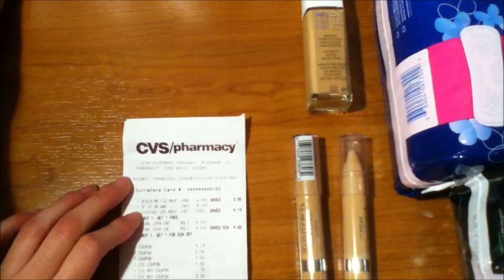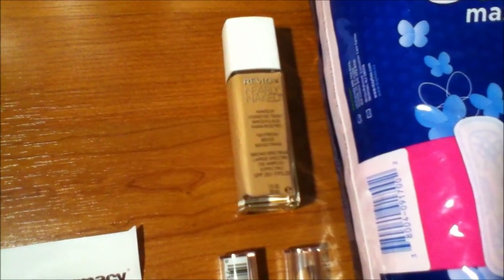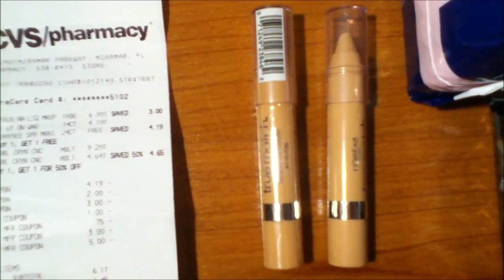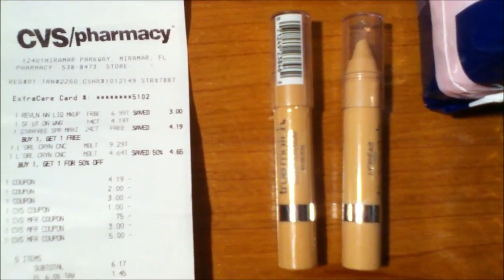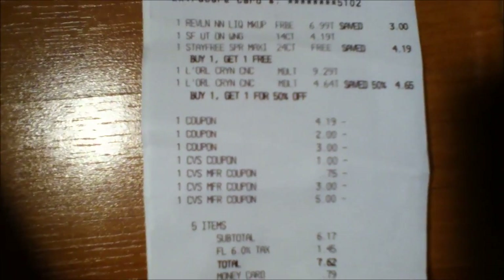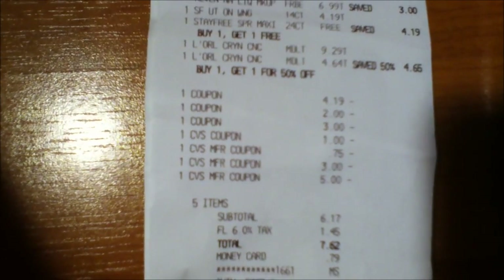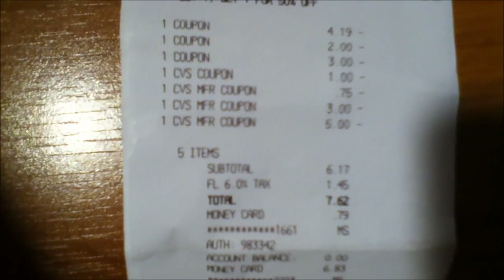The next product I purchased was the Revlon Nearly Naked and that was $6.99 and you get $2 ECB back. Then I bought the L'Oreal True Match New Concealers. These are buy one get one half off — one came out to $9.29 and the second one came out to $4.64. The coupons I used included a buy one get one free, which took off $4.19.